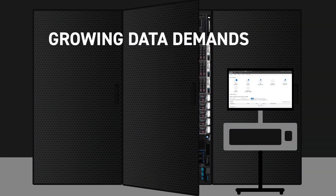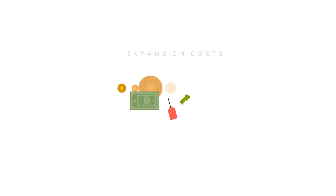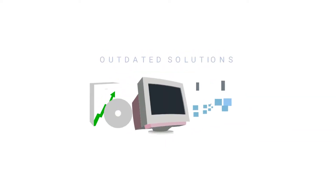Traditional storage vendors struggle to meet the growing data demands of administrators because of complexity, prohibitive expansion costs, limited scalability, and technologically outdated solutions.